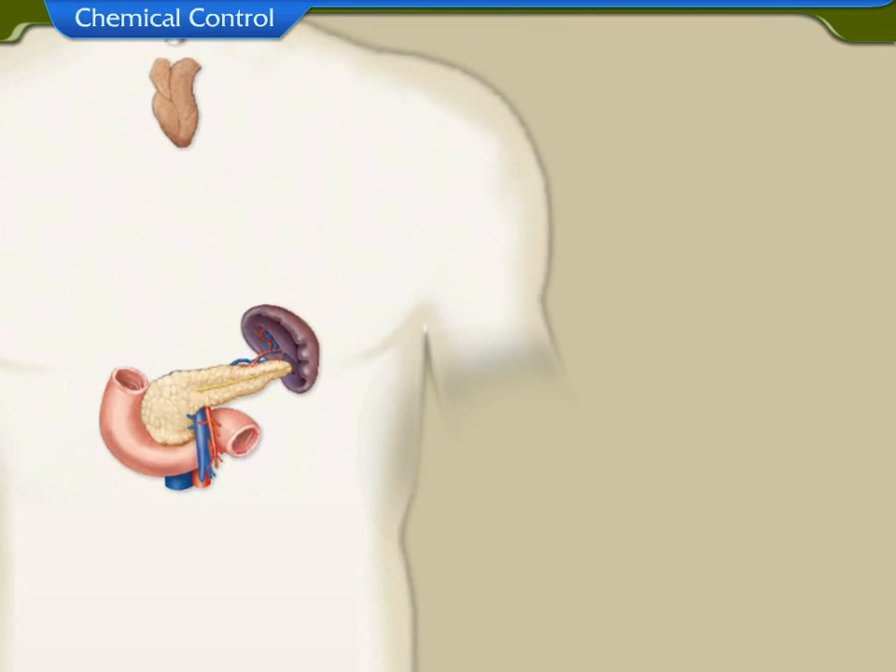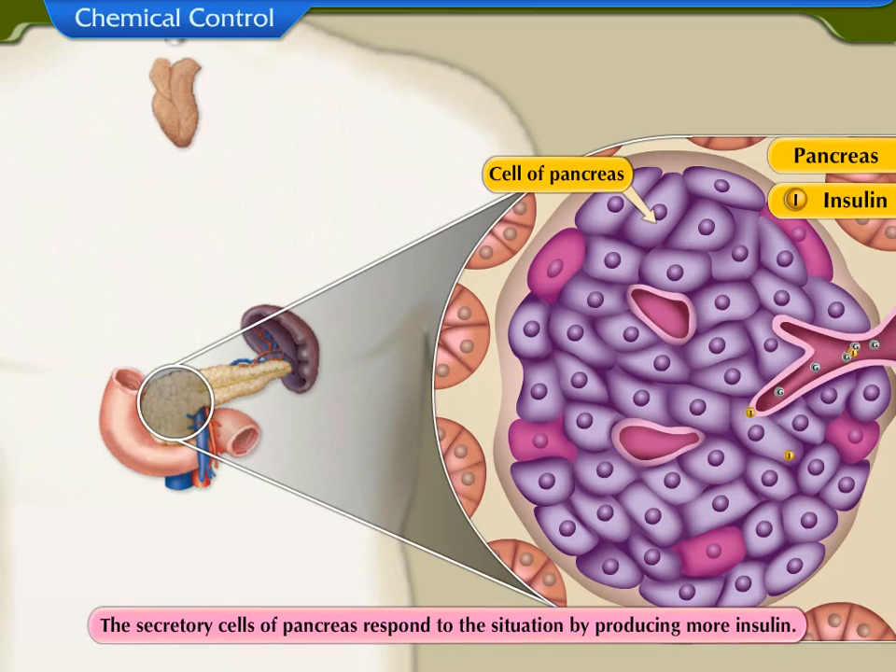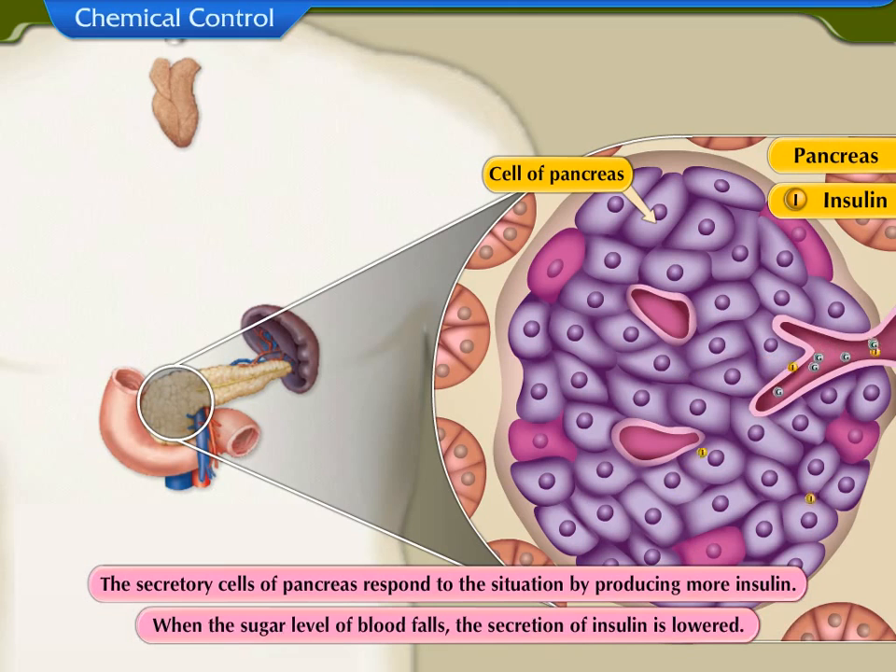For example, consider the endocrine gland pancreas, which secretes the hormone insulin. When the sugar level of blood rises, it is detected by the cells of the pancreas. The secretory cells of the pancreas respond by producing more insulin. When the sugar level of blood falls, insulin secretion is reduced accordingly.